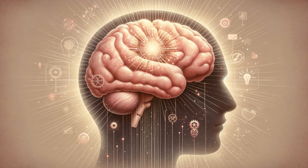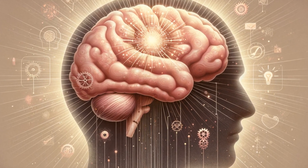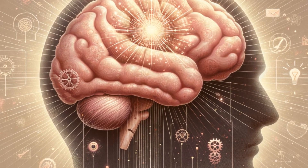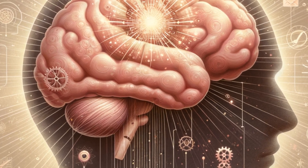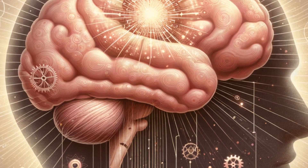Now let's delve into the frontal lobes, located right behind your forehead. These are the command center for our personality and the ability to make choices. This region orchestrates thoughts and actions aligned with our goals, manages emotional expression, and plays a key role in problem solving and planning.